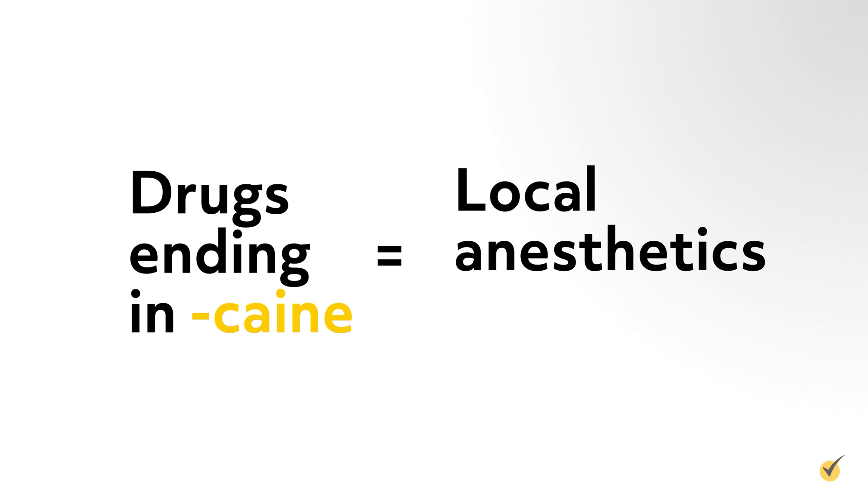As I near the end of the list, there are a few that didn't fall into the earlier categories. Drugs ending in -caine are local anesthetics, such as lidocaine and xylocaine.